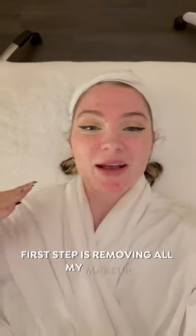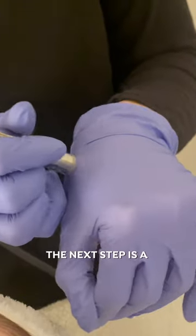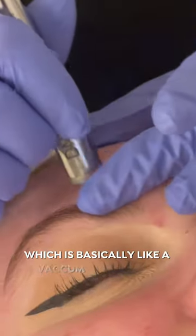First step is removing all my makeup — sans the wings. It feels so amazing and I'm so ready for my peel. The next step is a microderm, which basically is like a vacuum for the skin.